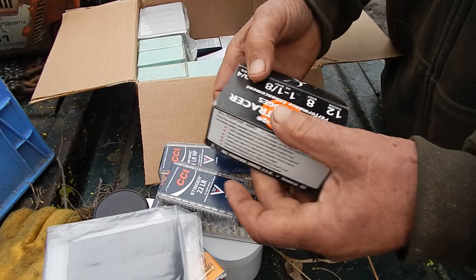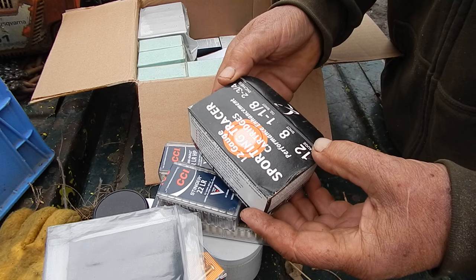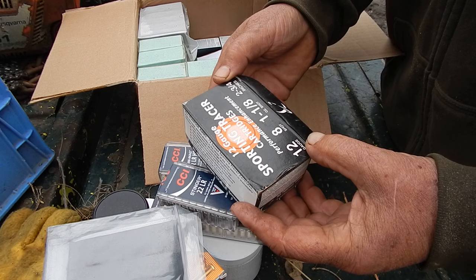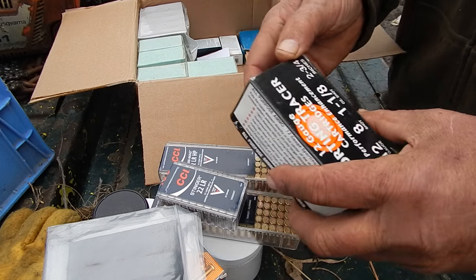Well, that's interesting - two and three quarter inch. At least it'll certainly work in my old Model 97. Yeah, that's new to me - I never knew they made 12 gauge tracer cartridges.